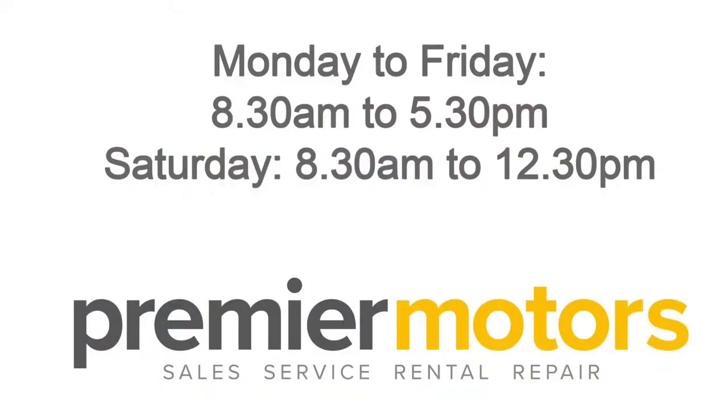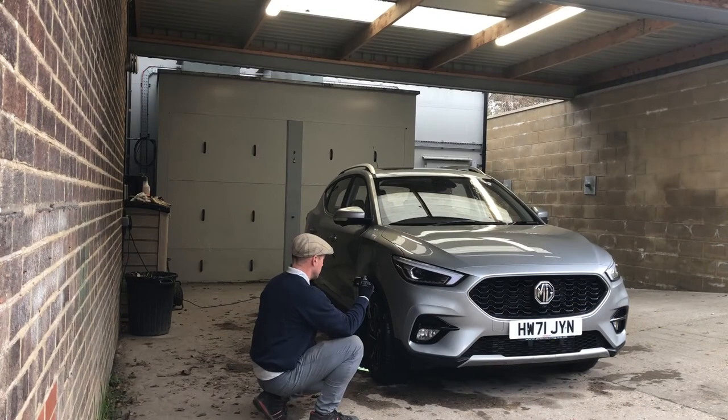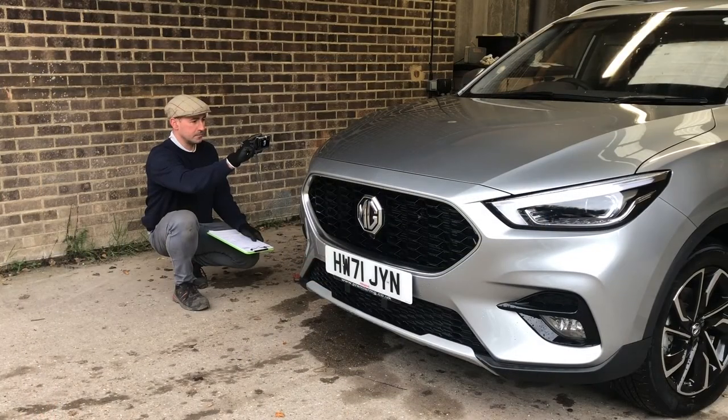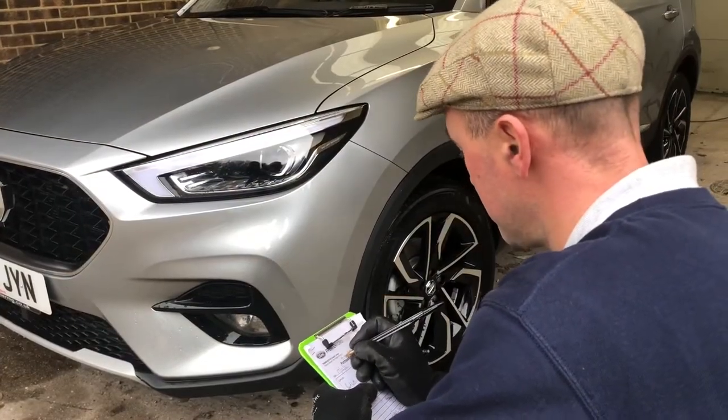Premier Motors Accident Repair Centre is open Monday to Friday 8.30 to 5.30, as well as Saturday mornings 8.30 to 12.30. The team are happy to give free estimates as well as friendly advice. Mobile estimates are available too, just ask.